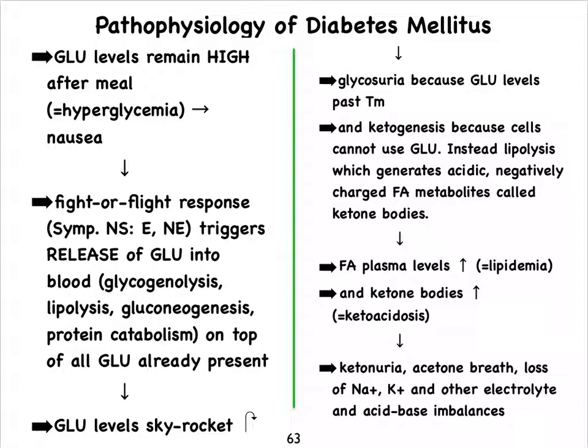Glucose levels are so high now that there are just not enough transporter proteins in the tubules of our kidneys. Remember, the transport maximum reflects the number of protein transporters present for all of the major solutes in the filtrate. This results in glucose in the urine, called glycosuria.